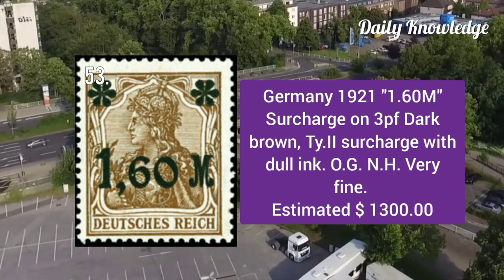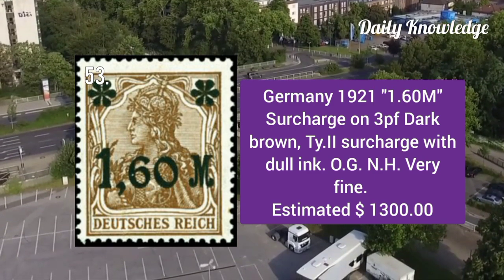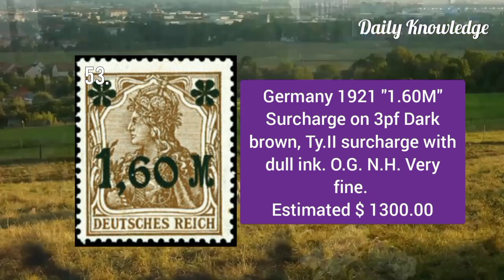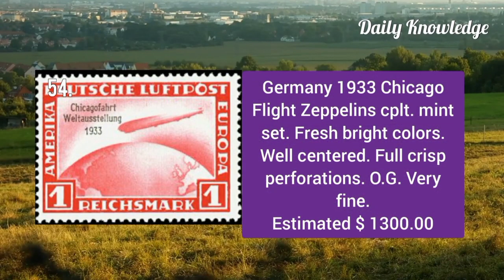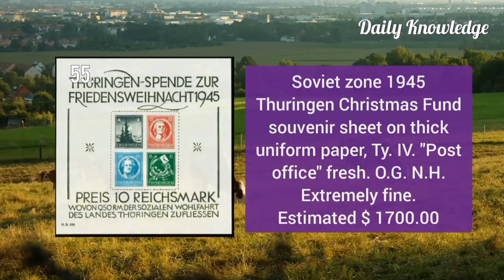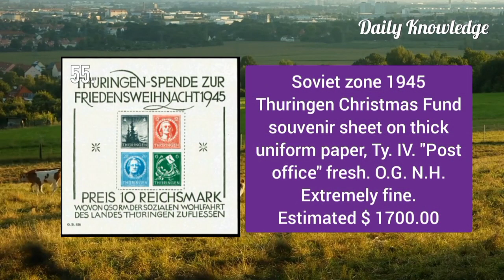1921 1.6m surcharge on 30p dark brown, type 2 surcharge with dull ink. It has original gum and is never hinged. 1933 Chicago flight Zeppelin complete mint set — fresh, well centered, with full crisp perforations, original gum, and very fine appearance.